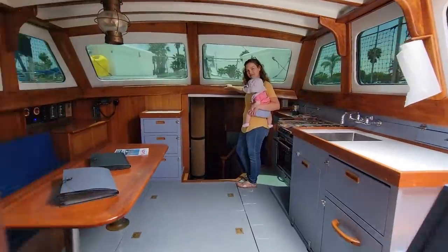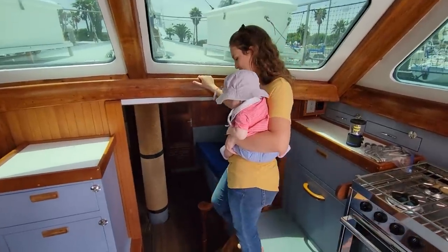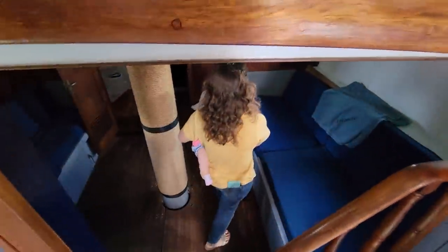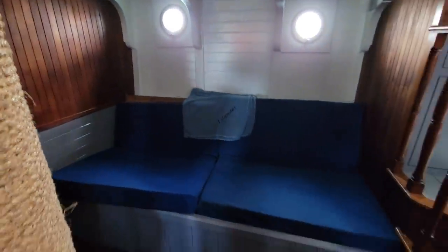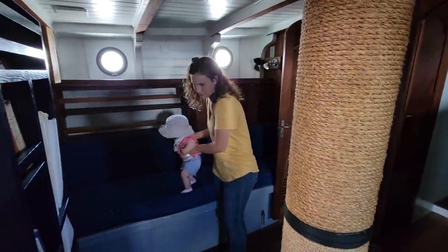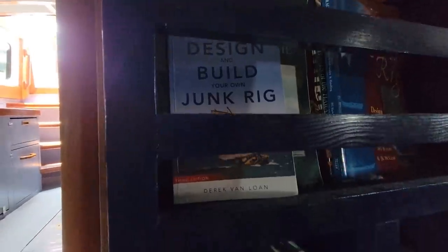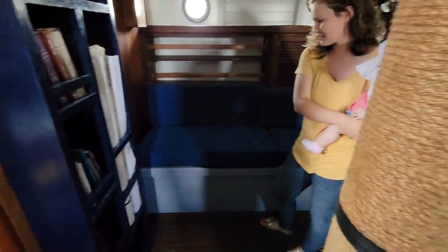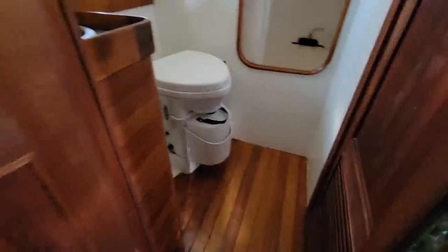Moving forward again into the deck saloon area — got a nice hand hold here above the stairwell. This is almost like a resting area, like an intermediate living room area. That's a good-sized little berth too. Here's our mizzenmast coming through below decks. They converted this to a junk rig — I just noticed this book: 'Design and Build Your Own Junk Rig.' Little bookshelf right here. There's another berth that could be a single, and then forward of that you have a head with a composting toilet and a really deep shower.